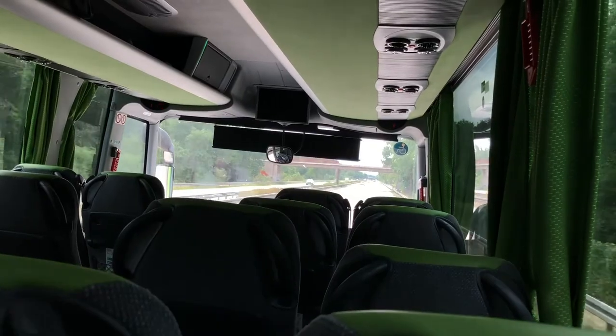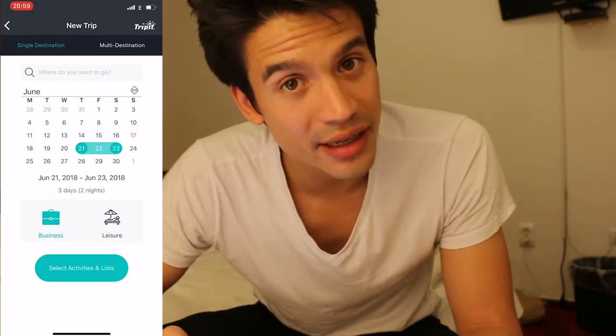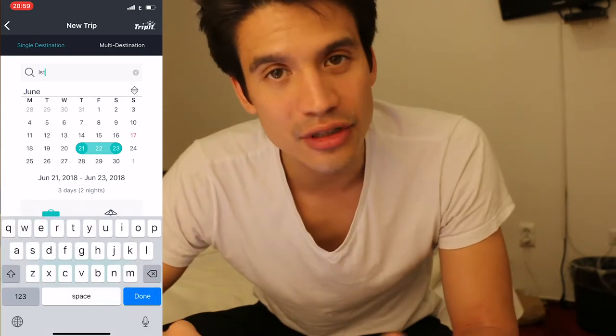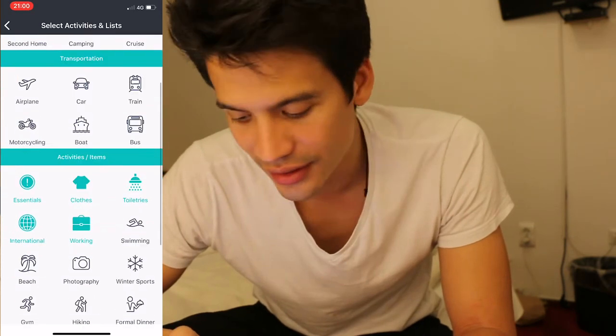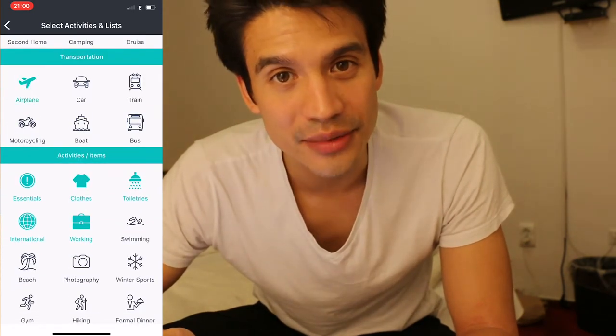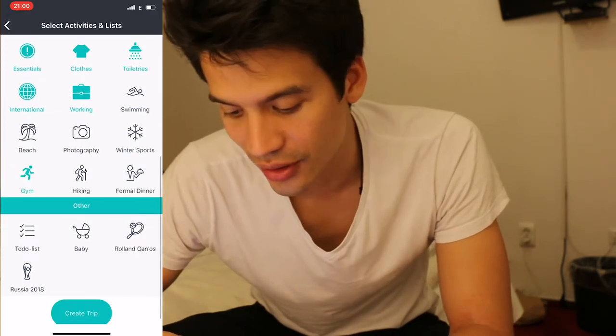I'm so happy because I found this app called Packer, which helps you create easy, individual packing lists. So this is how the app looks — you add a new trip, choose a time, select an activity like business or holiday, and say where you're going. Then you put in a little extra information, like where you're staying, how you're traveling, and any special items you need — for example if you want to work out, or if it's an international trip. Then you create the trip and that's it, done.